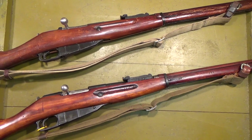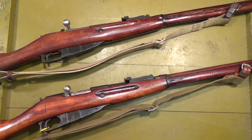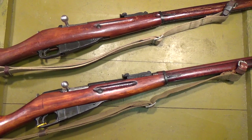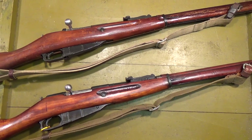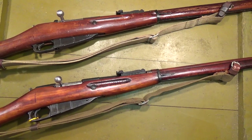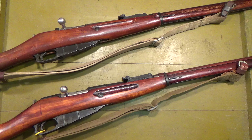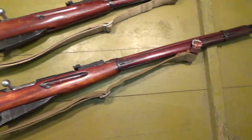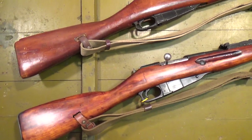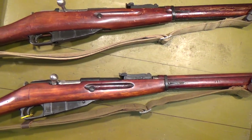This is the typical 20-rifle crate that the communists packed their refurbished Mosin-Nagant rifles in after World War II. This is what companies like AIM or Classic and others like them get their large shipments of rifles in. Just a big old box. On top you can see the typical contents of that box.